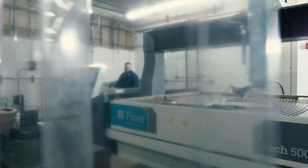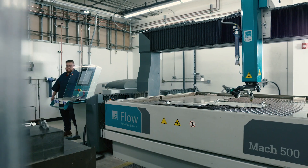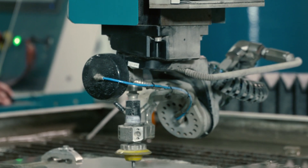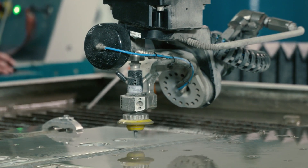Here at Aerospace, we have this new Mach 500 flow water jet. This machine's main functionality is cutting a variety of materials — anywhere from foam to something as hard as titanium.